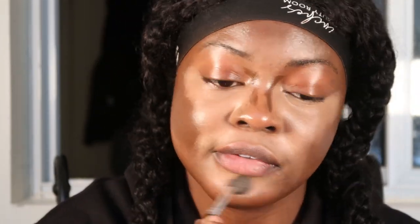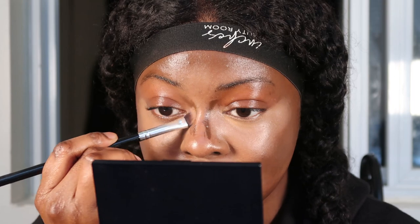Let me buff out the contour first and then do the highlight. We're going to use the number 5 brush to buff out the contour — I just really push it in there. Now let's blend out the rest of the concealer. For the nose, I'm going to use the number 7 brush just to buff out the contour there.